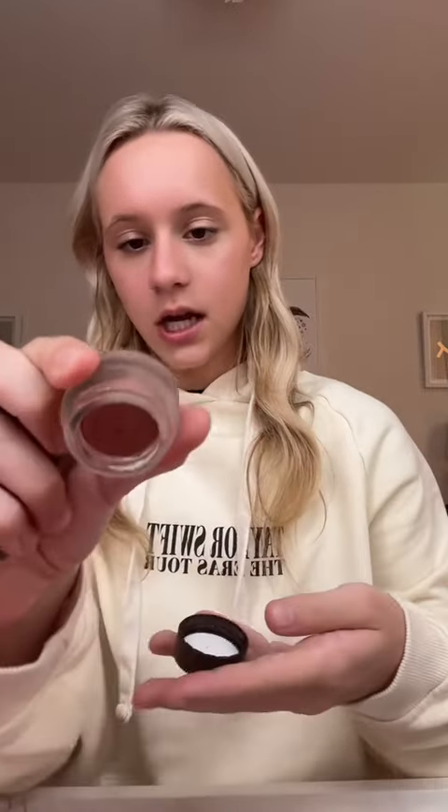I'm packing the Naked 3 mini palette for eyeliner and eyeshadow. I'm also going to pack this Charlotte Tilbury liquid eyeshadow in Pillow Talk because it gives the perfect color for the eyes, if I want to do something quick for like a mention.